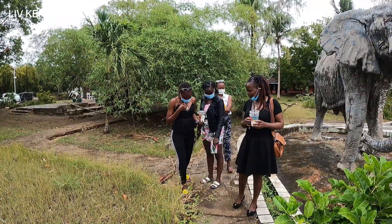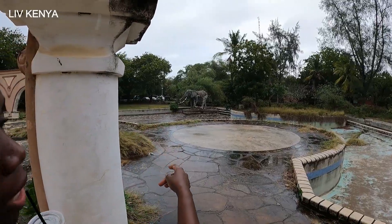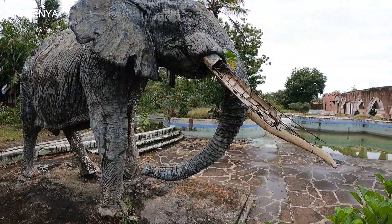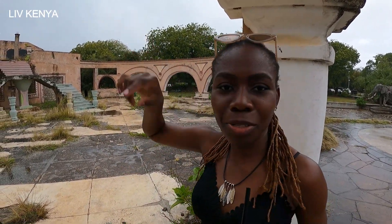We came across these old ruins of a casino. Apparently it was called Casino Nyali. It appears it was a very beautiful place — there was a huge swimming pool here, and there is that elephant at the entrance. This was like a casino, and then underground there was a club, a proper club. Behind there was a strip club — I'm told it's called Casanova. That was 23 years ago.